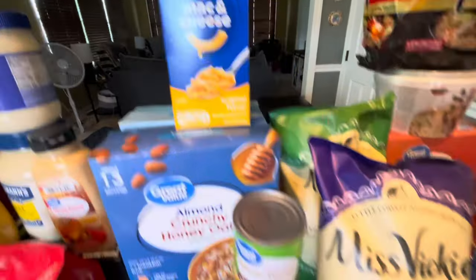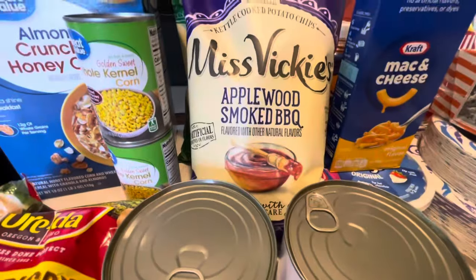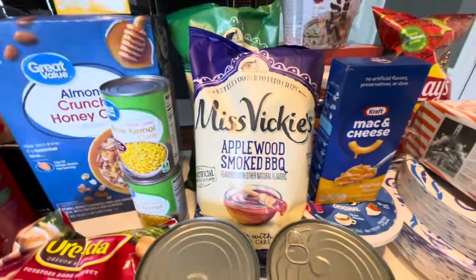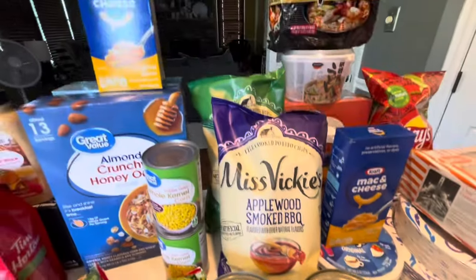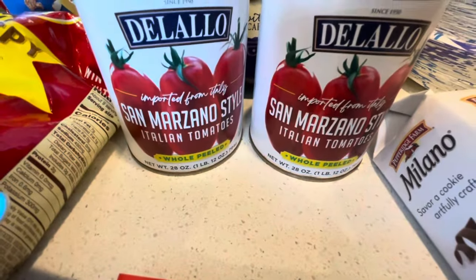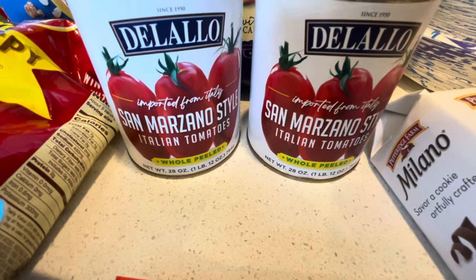Two things of mac and cheese. I got these Miss Vickie's chips — sour cream and applewood barbecue to try. We like them; we always get them at Jersey Mike's when we eat there. And then San Marzano Italian tomatoes to make our homemade sauces, so we needed two of them.